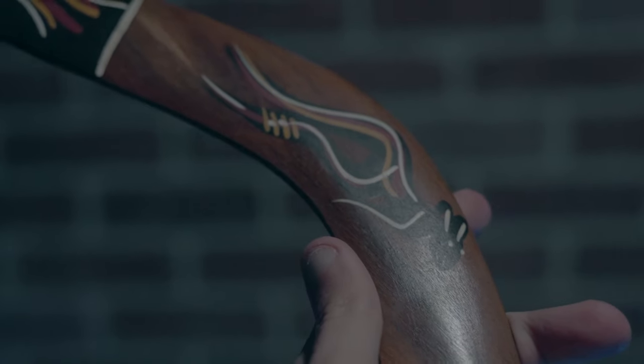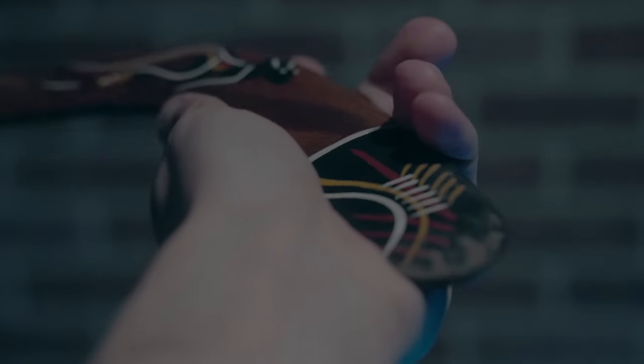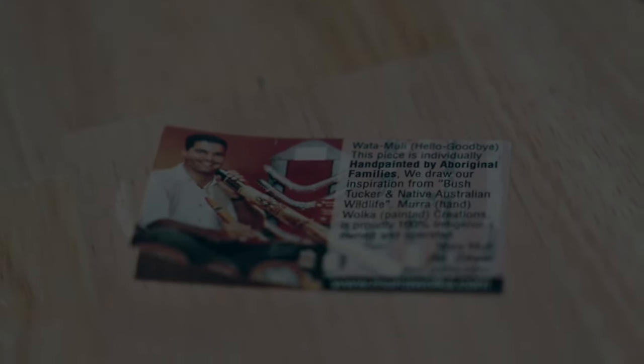So I was at a local thrift store and I saw this thing for $12. On the back, it has a little sticker — Watamuli, hello, goodbye. This piece is individually hand-painted by aboriginal families. And when I say aboriginal, I'm talking about the indigenous people, the natives of Australia.